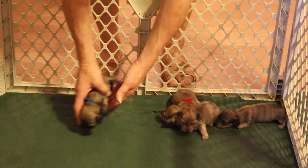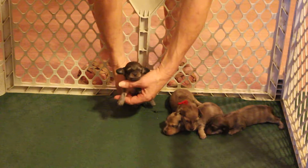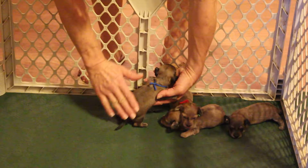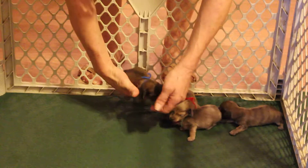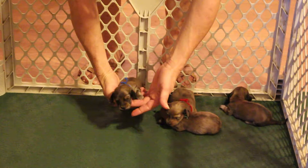Now your shaded cream male has the blue collar. He's just going to be exquisite — very, very dark shading on him. They lose most of this shading, but he's so dark he'll probably keep some of it on his tail and his ears.